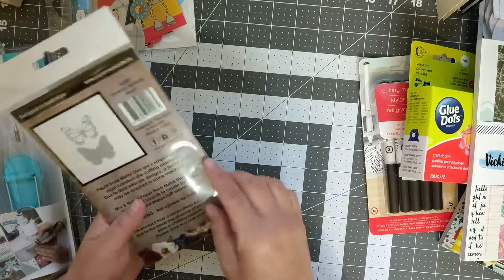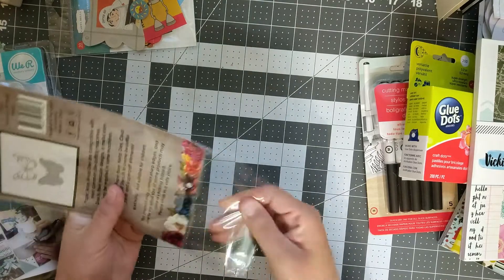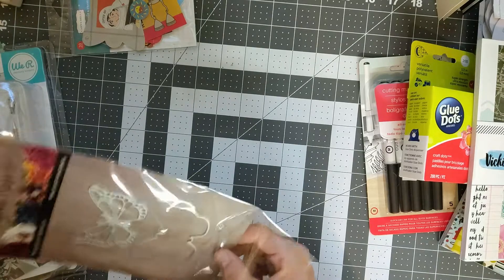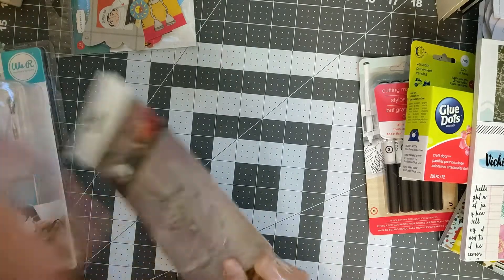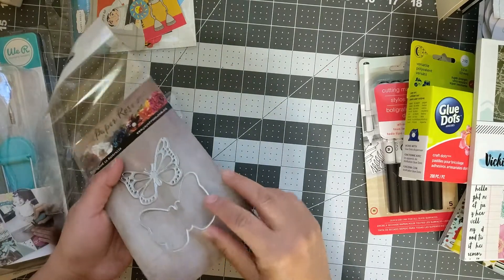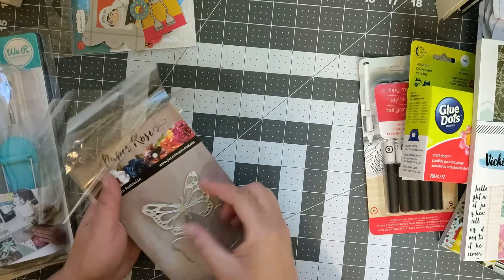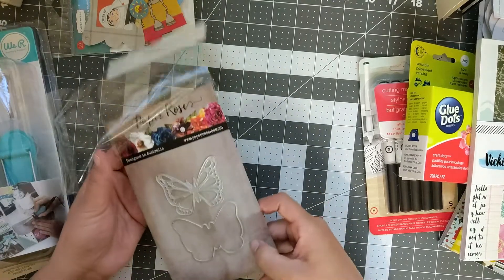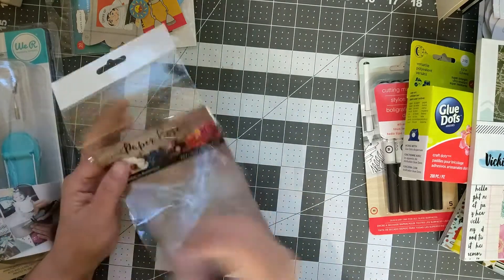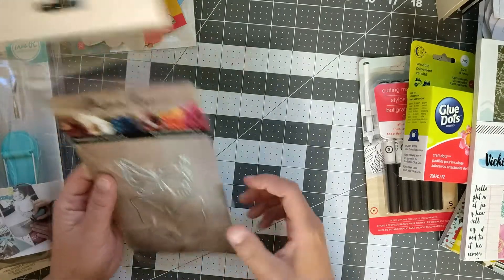This is from Paper Roses — it's a butterfly die. It has two layers: the solid one that goes on the bottom as the background, and then the more detailed one that goes on top. Really cute. I'm guessing maybe seven to eight dollars.